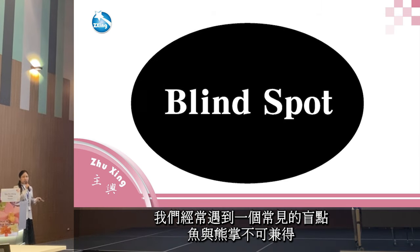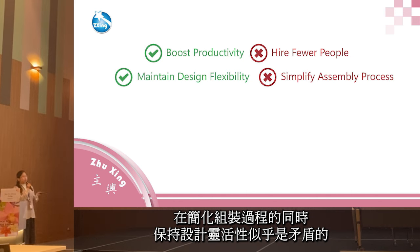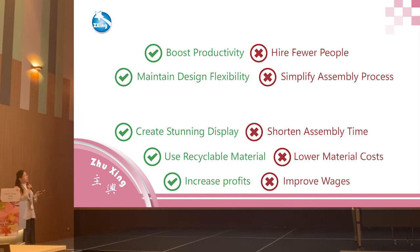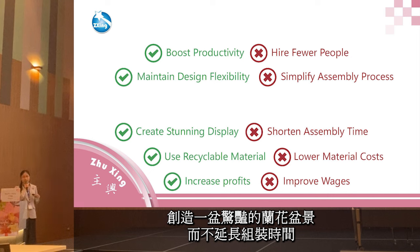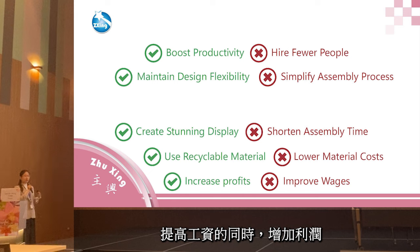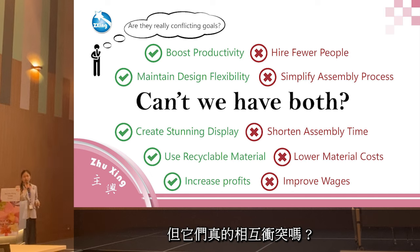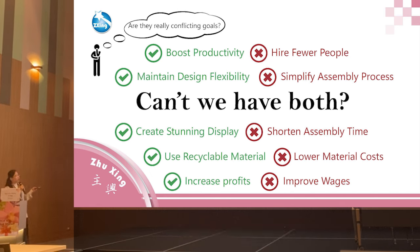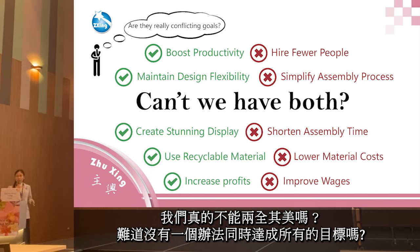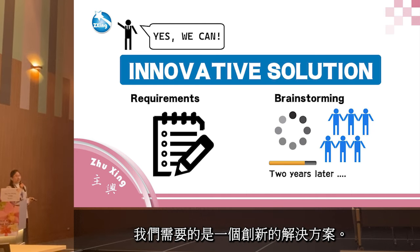We often encounter a common blind spot: you cannot have both high productivity while hiring few people — it seems impossible. Maintaining design flexibility while standardizing the assembly process seems contradictory. Creating an iconic display without extending assembly time, using recyclable materials while cutting costs, increasing profits while improving wages — these appear to be competing goals. But are they really competing goals? Can we have both? Can we find a way to have it all? The answer is yes — what we need is an innovative solution.